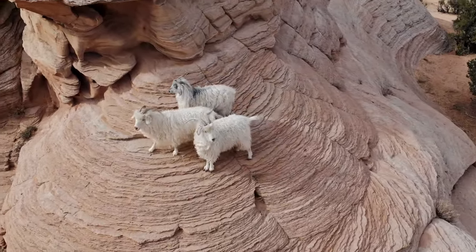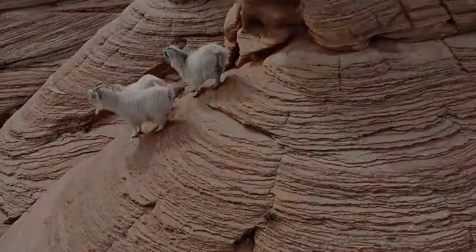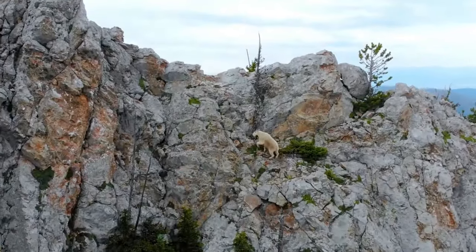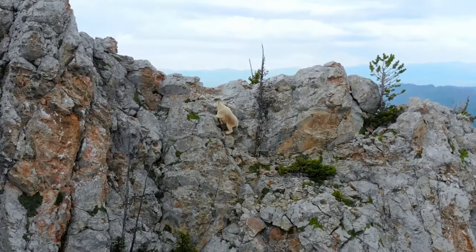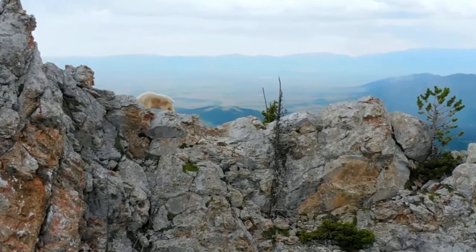Hey there! Welcome back to our channel. Today we're diving deep into the world of mountain goats and uncovering some fascinating facts about these rugged creatures and their mountainous habitats. So grab your binoculars and let's get started.